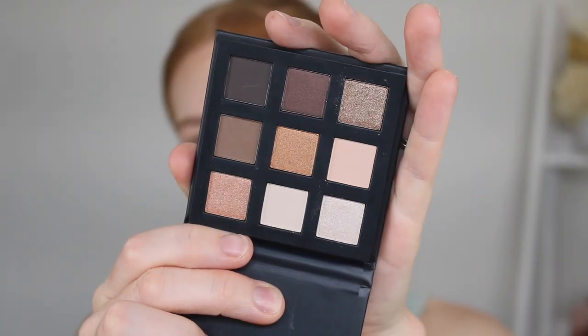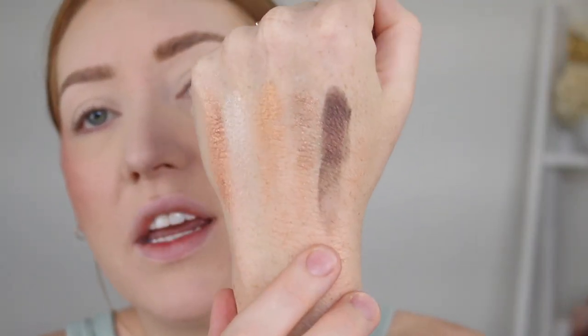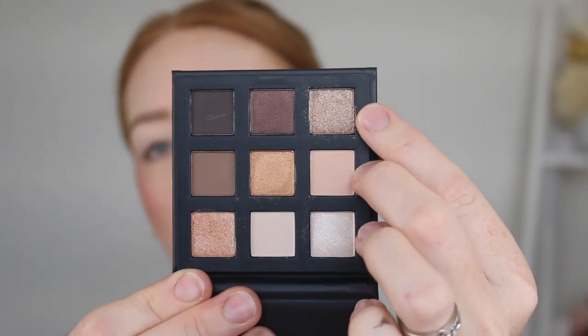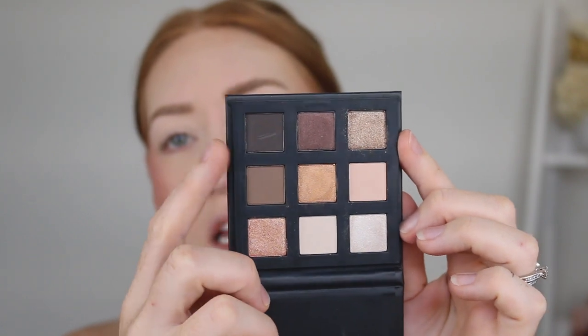Moving on to the eyes. I'm going to prime my eyelids with a concealer, set it with powder, and then I'll test out the Nudes Nine Pan Eyeshadow Palette. They have like six to eight different little eyeshadow palettes like this and I love the packaging - the cardboard with magnetic closure is very nice and again very luxe for Kmart. I just swatched all of the shimmer shades - they have quite a nice sheen to them. This one was a little crumbly but I am really digging this shimmer shade here. So I might go in with this matte, maybe deepen it up a little, with a bit of shimmer in the center.